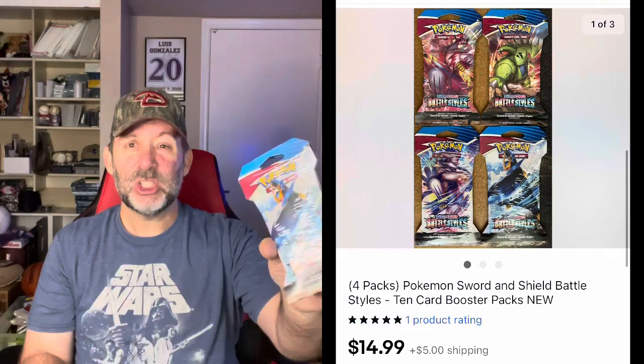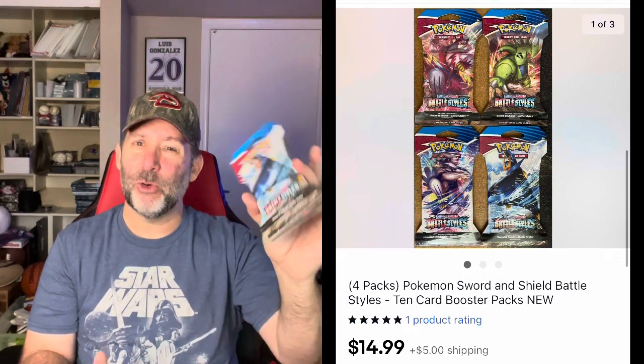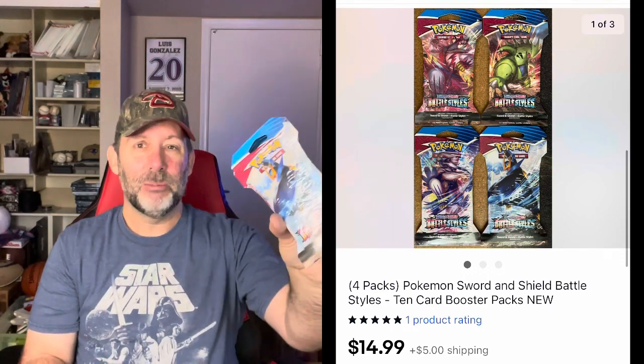A couple of the sales weren't actually sports cards, but they were either sports or card related. First up, I got these four packs of Pokemon cards — Sword and Shield Battle Styles. I really don't know a whole lot about current Pokemon cards, what ones are valuable, but I picked up a bunch of these in a recent purchase that had predominantly sports cards but a bunch of these packs as well. Not super valuable — it sold for $14.99 or $15.99 plus shipping.